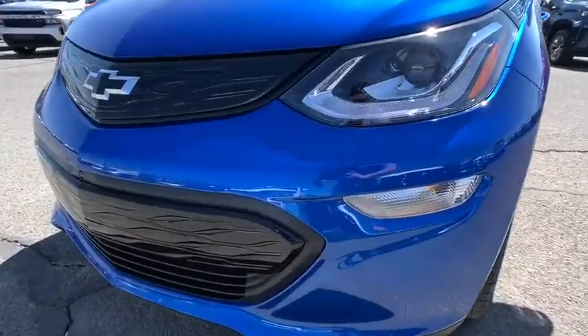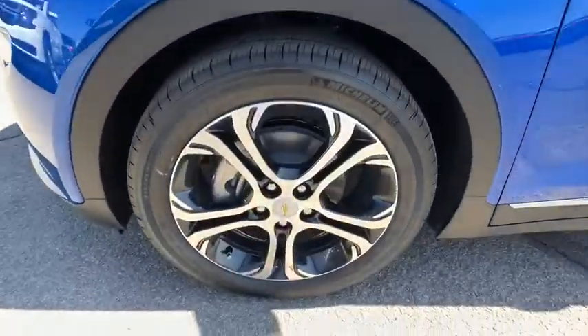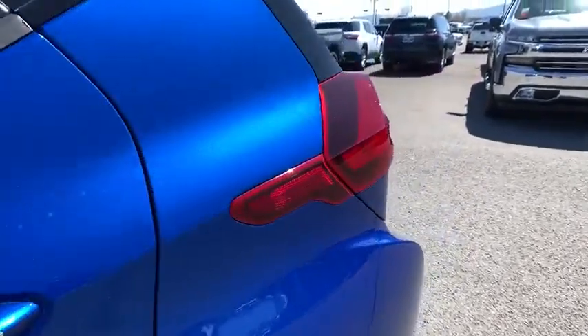Bluetooth, leather wrapped steering wheel, power steering, adjustable steering wheel, keyless start, floor mats, auto dimming rear view mirror, cruise control, aluminum wheels, four wheel disc brakes, front wheel drive.